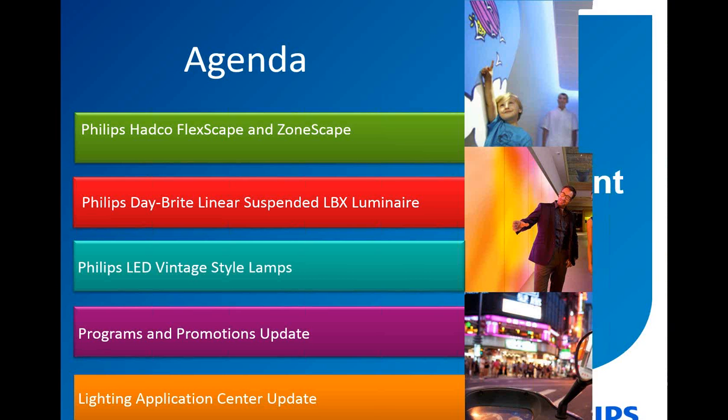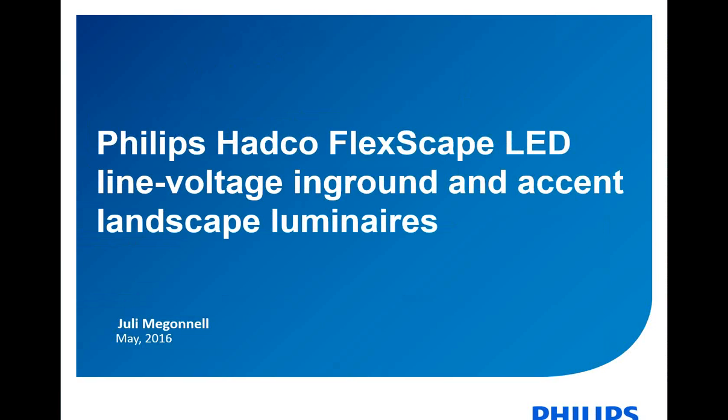So with that, I'm going to turn the presentation over to Julie, who will get started with our HADCO FlexScape.